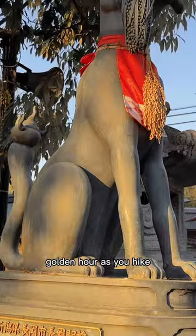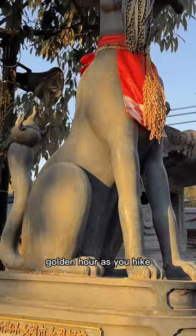As the sun begins to set, the crowds start to lessen, and you get to enjoy a peaceful golden hour as you hike before heading home.